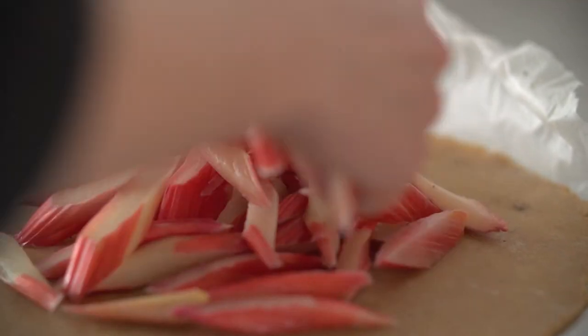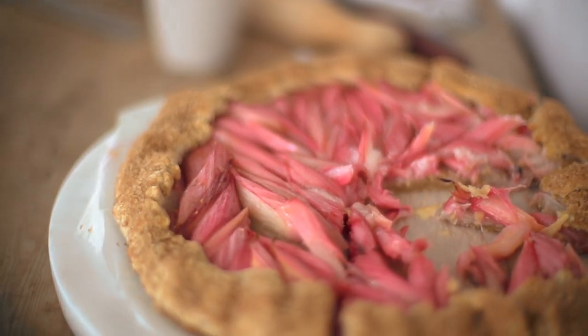Our dessert is this amazing rhubarb galette, which I think when it comes out at the end of the meal everyone would be pretty happy. And if they're not, they can have the no-churn ice cream on its own — that is honestly the best thing we have ever come up with.